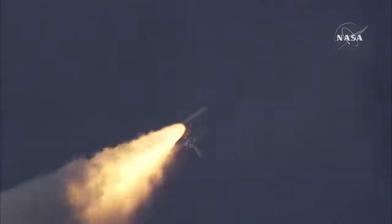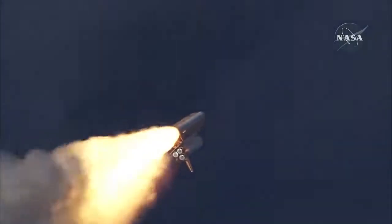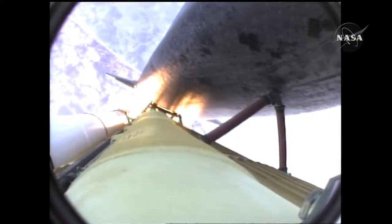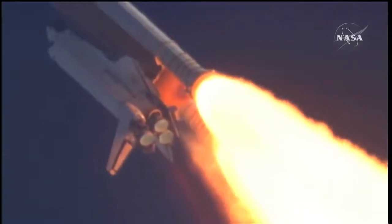The three liquid fuel main engines now throttling back to 72 percent of rated performance, going into the bucket, reducing the stress on the shuttle as it breaks through the sound barrier. Fifty-five seconds into the flight, all systems operating normally, 900 miles an hour — the speed of Atlantis right now — six miles in altitude, nine miles down range.